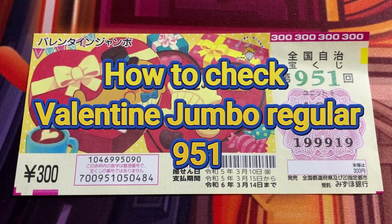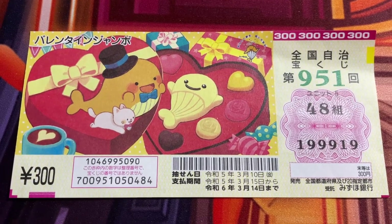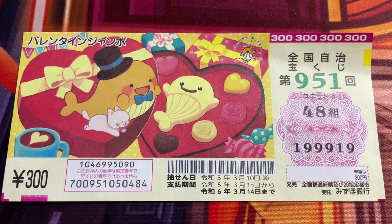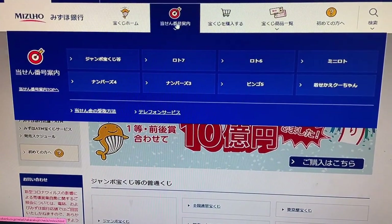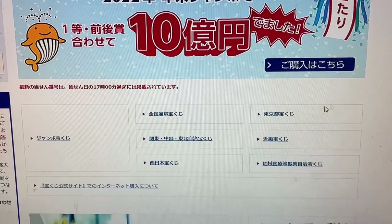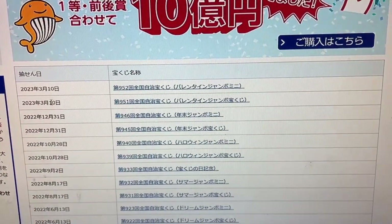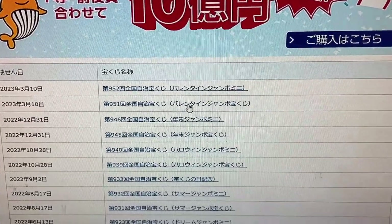Hello, my lottery friends, it's James in Japan. I'm going to show you how to check Valentine Jumbo regular for game 951. The drawing date was on March 10th. Let's head over to Mizuho Bank's lottery page. On Mizuho Bank's lottery page, find the target, then select Jumbo Takarakuji, go down to Zenkoku — that is a national lottery — and there it is: March 10th, game 951, Valentine Jumbo Takarakuji regular.